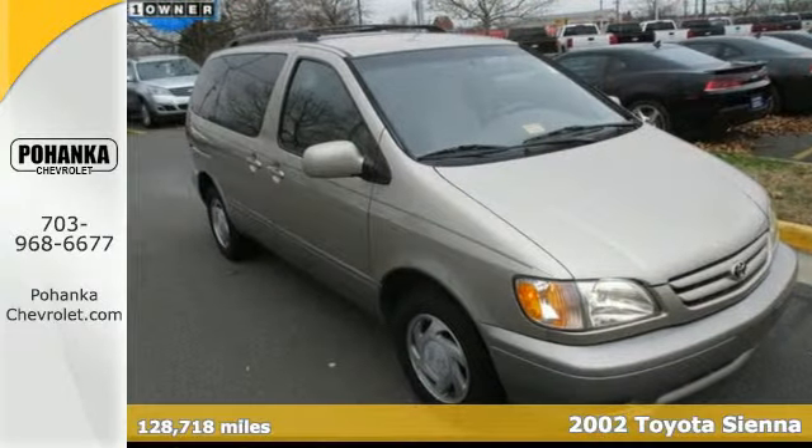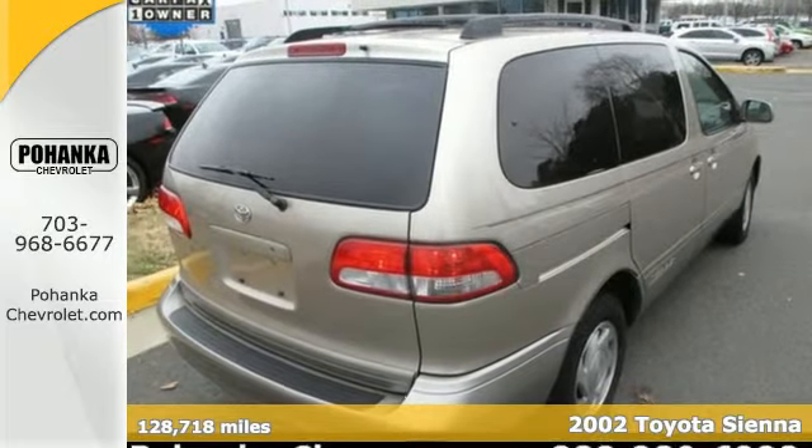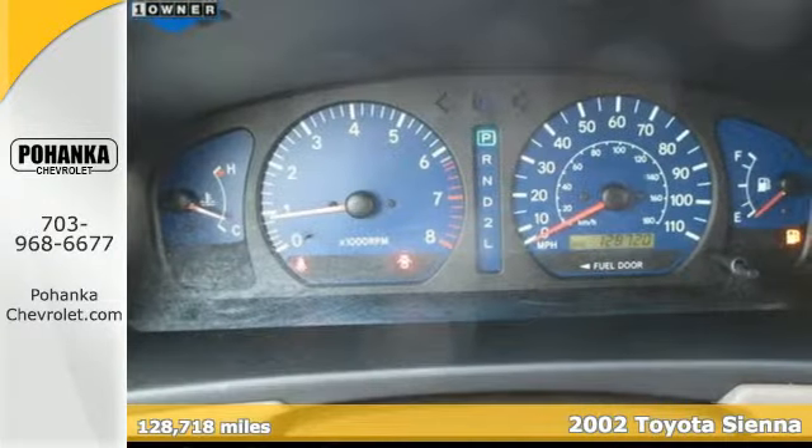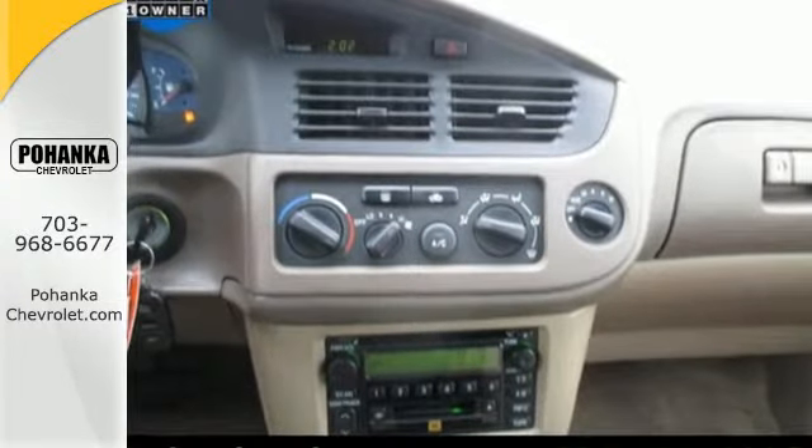It's a 2002 Toyota Sienna. Engineering features include a 210-horsepower 3-liter V6 engine, a 4-speed automatic transmission with overdrive, rack and pinion steering, and gas-pressurized shock absorbers.